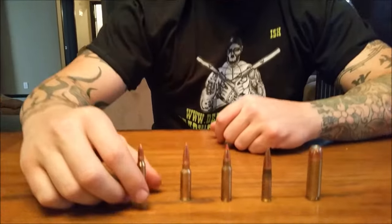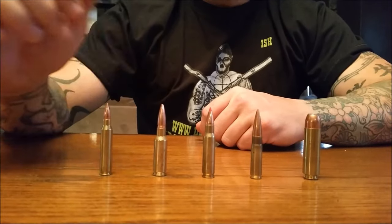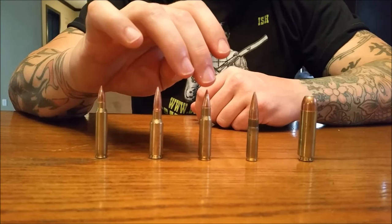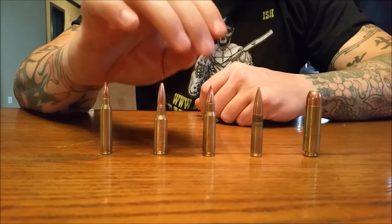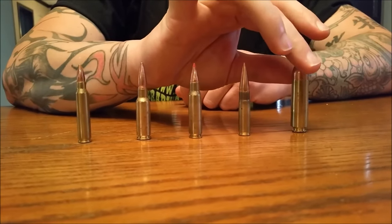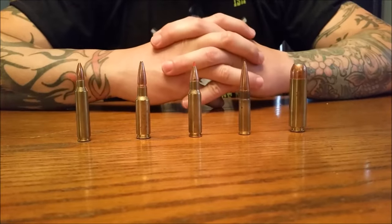Hey guys, this is Ish and we're going to talk about five different bullets for the AR-15 chassis. We've got a 223/5.56 here, this is a 55 grain. We've got the 6.5 Grendel in 123 grain, a 6.8 SPC in 120 grain, the 300 Blackout, and the 50 Beowulf — I think this one is a 325 grain.